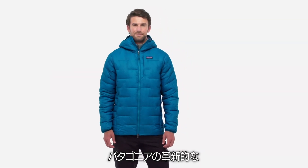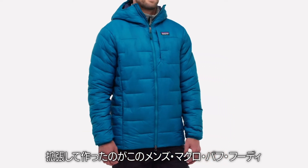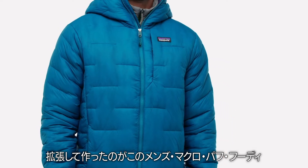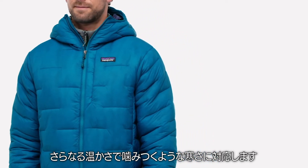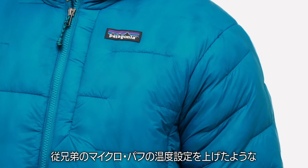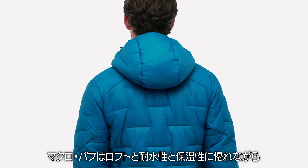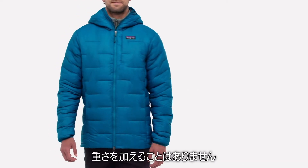We took the technology and successes of our revolutionary Micro Puff Hoodie and expanded on them to create this — the Men's Macro Puff Hoodie, an even warmer answer to biting cold. A notch up on the thermometer from its Micro Puff cousin, the Men's Macro Puff Hoodie delivers even more high-loft, water-resistant warmth without weighing you down.